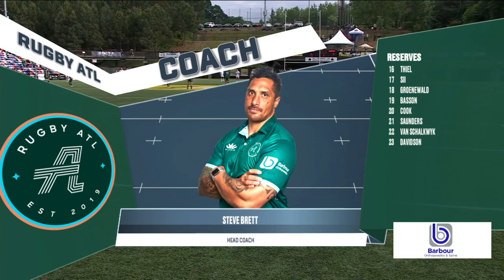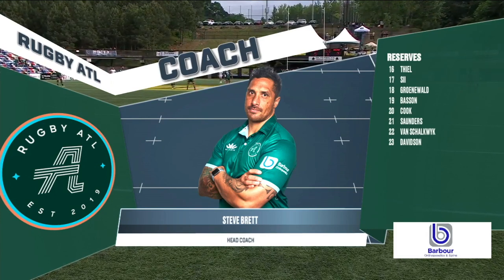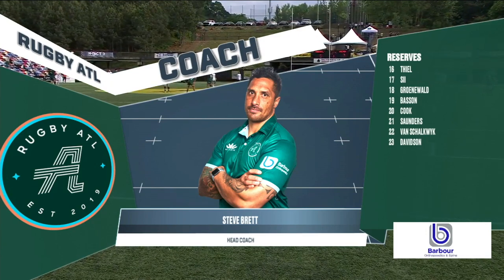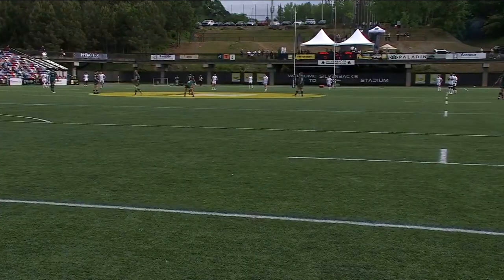You're looking at Phil Teal and Connor Cook coming out of retirement to help this side out. They're great players. And then you've got Van Skolkwijk, who's been starting at 10 and 9, so he can come on and do some stuff. And then the man with the best name in MLR Rugby, Harley Davidson, coached by Stevie Brett.